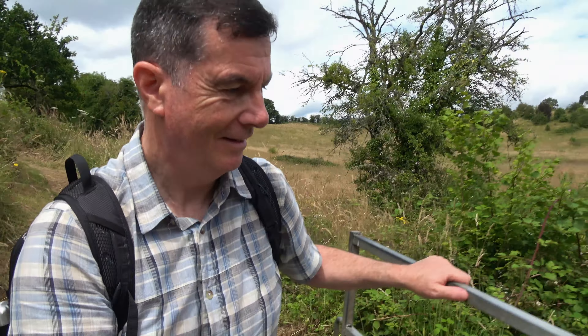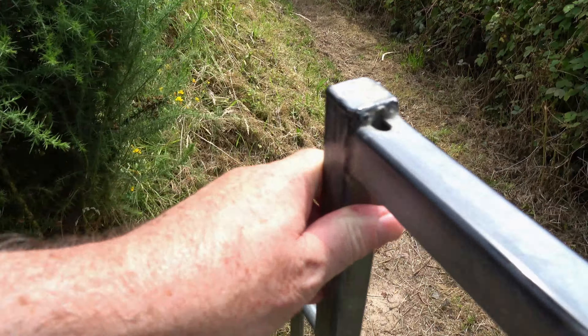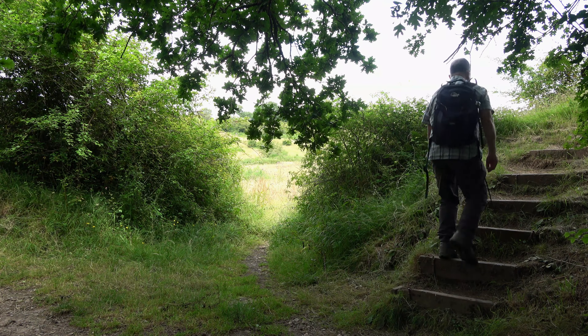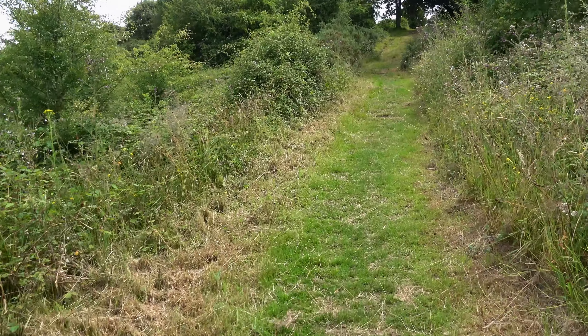I'm going to go on the top of some of the dyke. It's only a short stretch of Offa's Dyke Path I'm doing, but just up this hill that'll be it, and all will become clearer as to why I've particularly done this bit today.